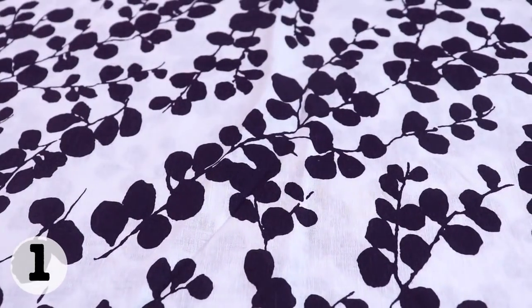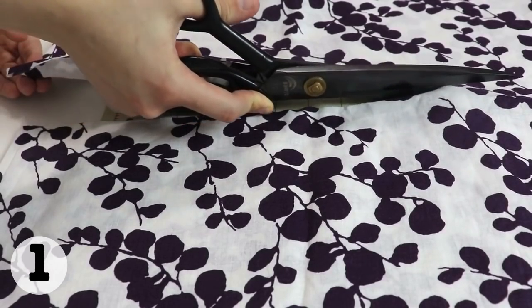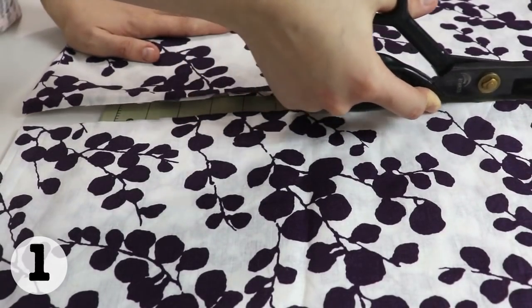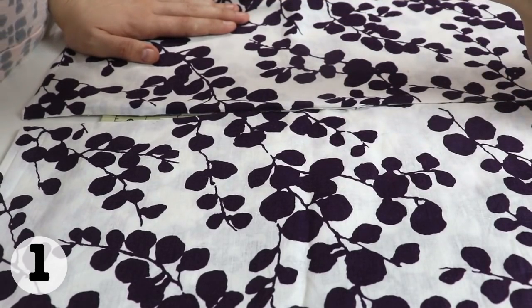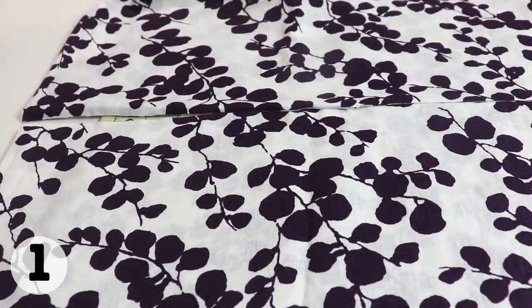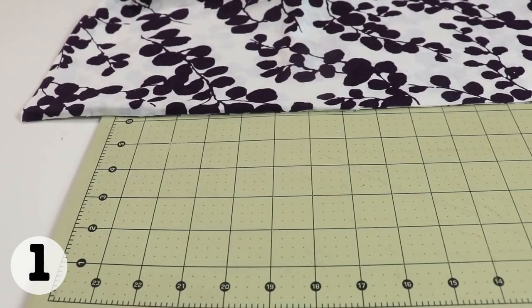I think most of us don't realize — I certainly didn't when I first started sewing — that the major success in sewing actually comes from a lot of prep work before you get to the sewing part. For example, when talking about a good successful fit of the garment, the prep work does the heavy lifting: pattern drafting, creating a muslin or test garment, trying it on, making adjustments, and transferring those adjustments to the pattern.